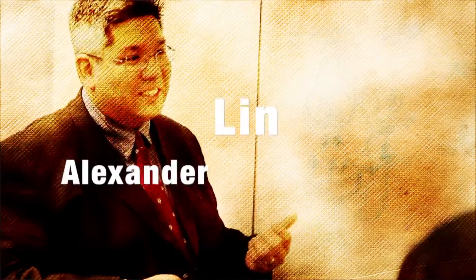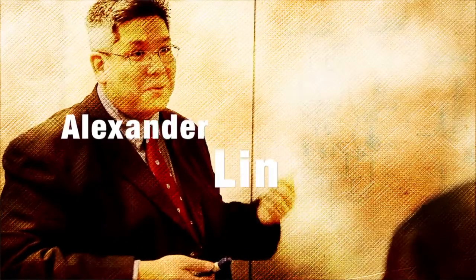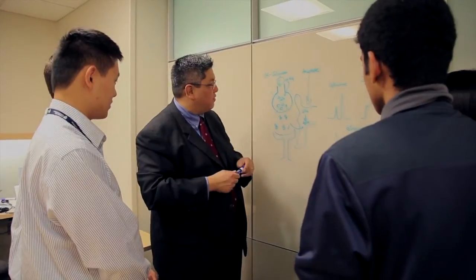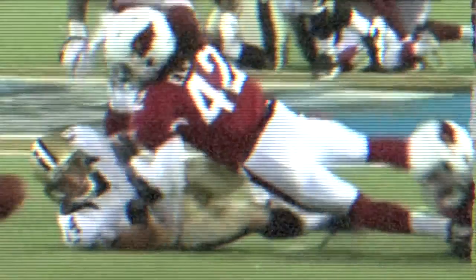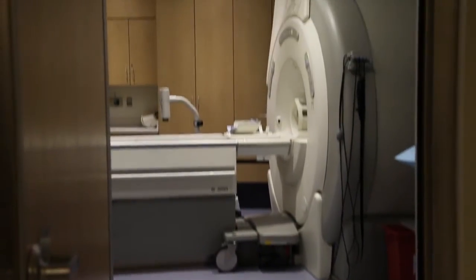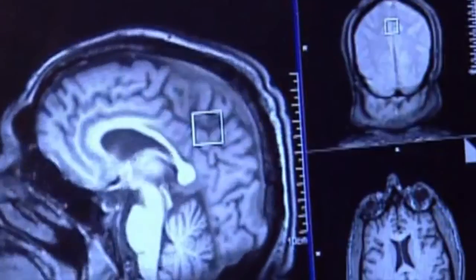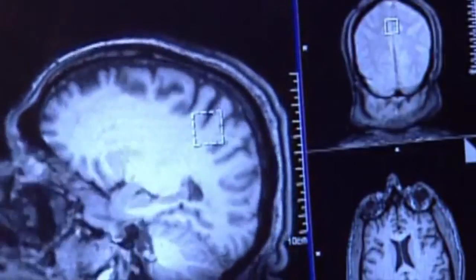Hi, my name is Alexander Lin and my project is about developing a virtual biopsy that allows us to track chemicals in the brains of athletes who have suffered from concussions. We hear about football players suffering from hundreds to thousands of head injuries over the course of their career, yet we don't understand the long-term effects. What we want to do is develop this non-invasive window into the brain and measure the chemical changes that have occurred after a long history of repetitive head injury.